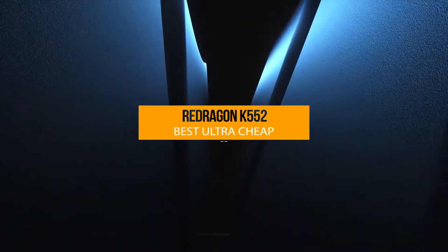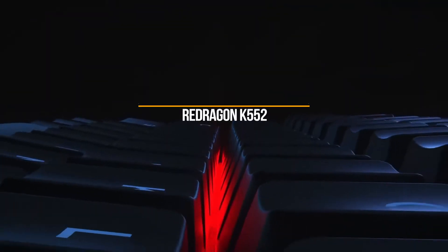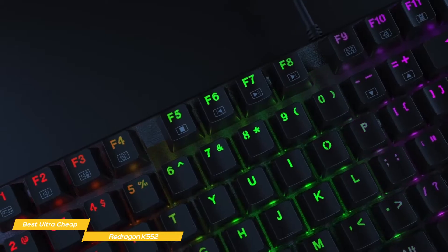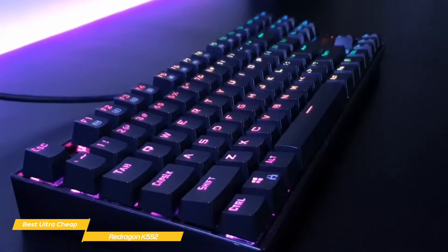We'll start with the Red Dragon K552, our choice for best ultra-cheap mechanical keyboard. The Red Dragon K552 is a great option if you're on a limited budget. This mechanical keyboard gives you a lot for its low price: solid construction, RGB options, anti-ghosting, red switches, and comes in a smaller 10 keyless footprint.